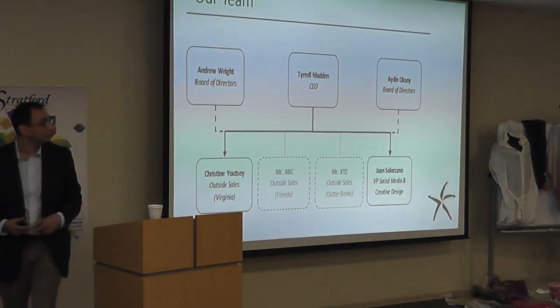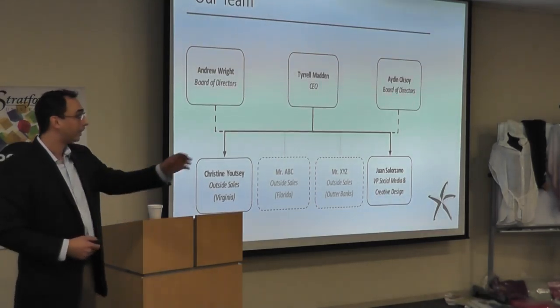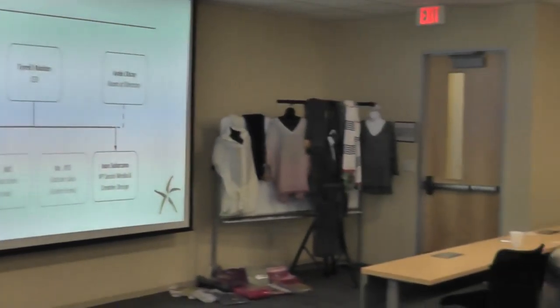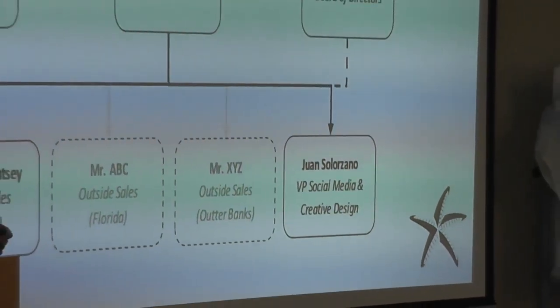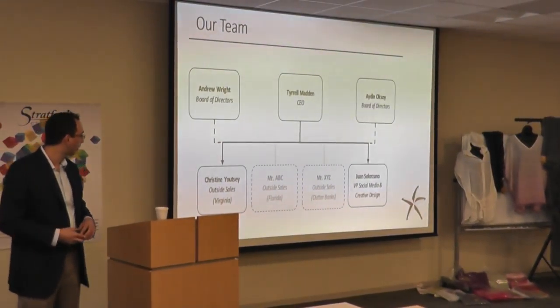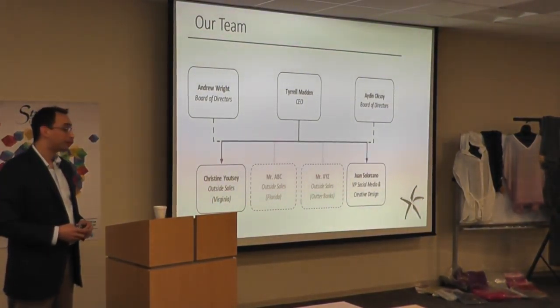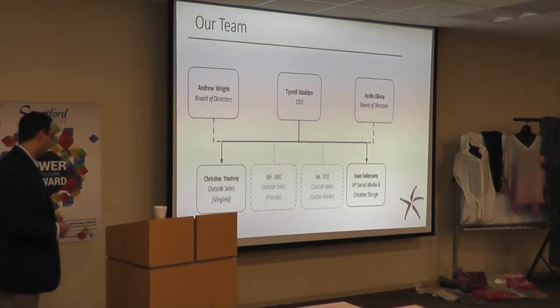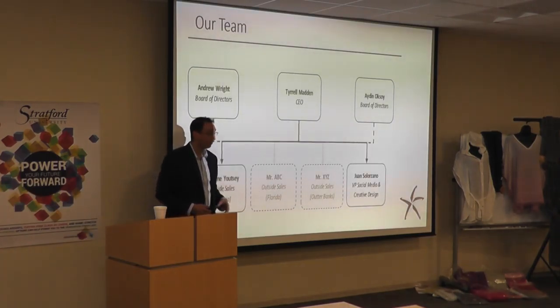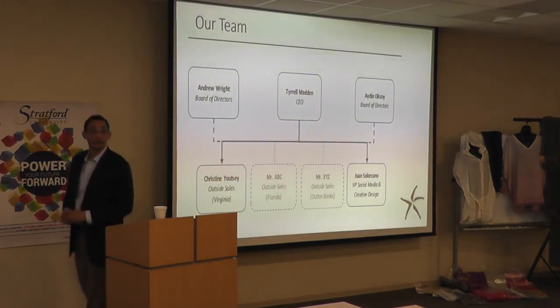Now our team: sitting here in front of us is Tyrell Madden — he's leading the charge. Andrew Wright and I are flanking him, keeping him in check. We have a brilliant man designing all the website and creating a whimsical atmosphere around our brand — that's Juan Solorzano. Christine Yatsi is our Virginia sales rep. We're about to get somebody from Florida, and we have somebody for the Outer Banks. We're operational.